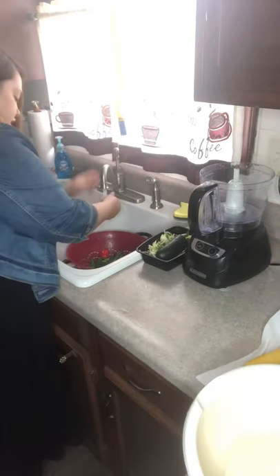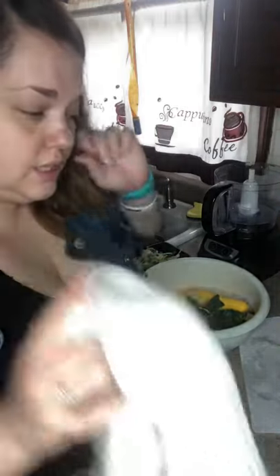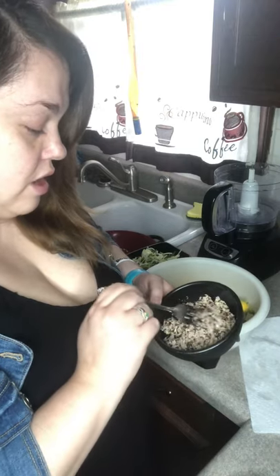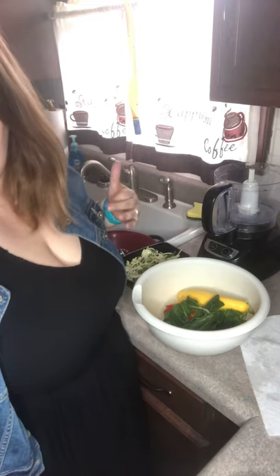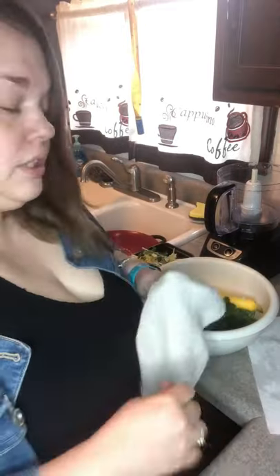I'm going to go ahead and drain this because I think it's clean enough — I'll give it another good rinse just to make sure. Charlotte had actually told me about the wild rice, and I got the quinoa idea from Ellen the Birds. The videos were really helpful in telling me what I can and can't give them. I also got the whole flaxseeds and chia seeds from those recommendations.